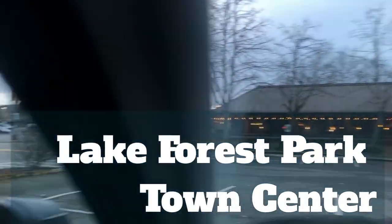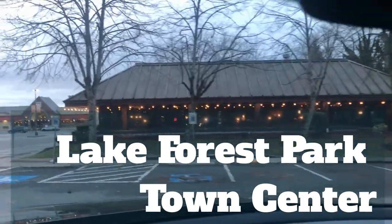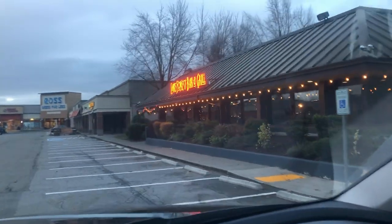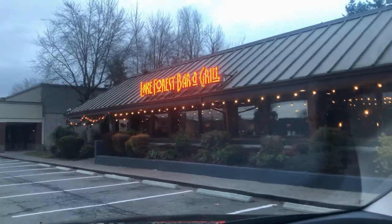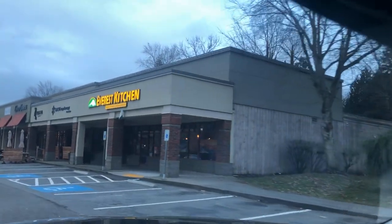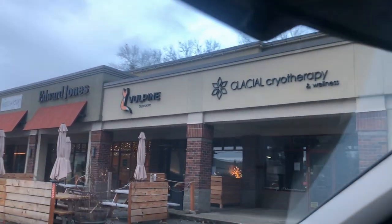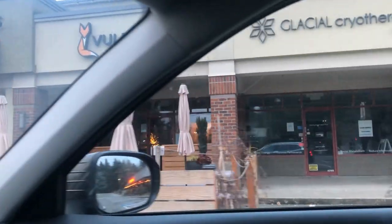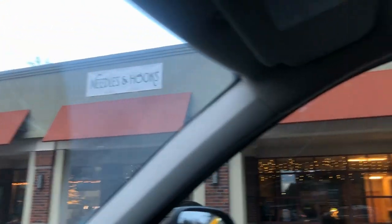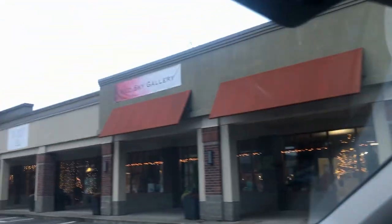Lake Forest Park Town Center — this is the Lake Forest Park Bar and Grill, kind of a brew pub and hamburger place. There's the Everest Kitchen, Glacial Cryotherapy where you can go for a cold dip, the Vulpine Tap Room which is new, Edward Jones Financial, and then Needle and Hooks — a knitting and crocheting place that sells yarn. My daughter loves to go there and even took knitting lessons there.